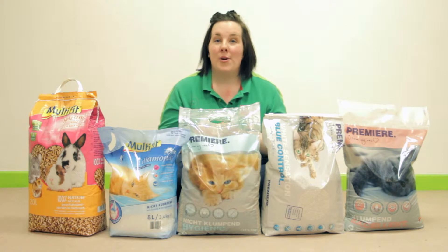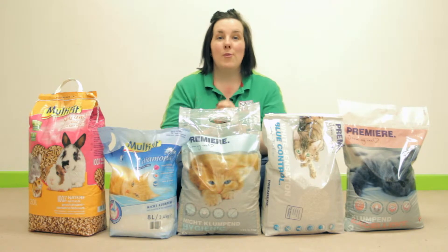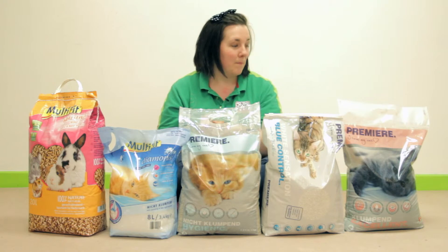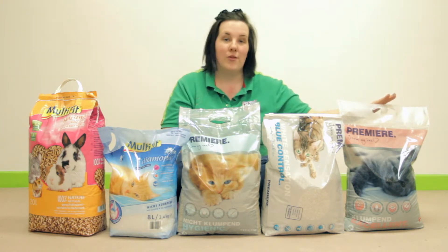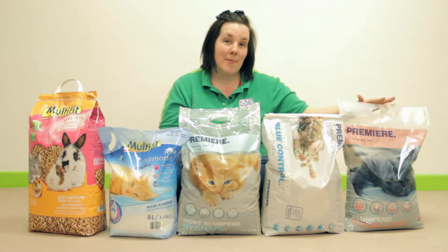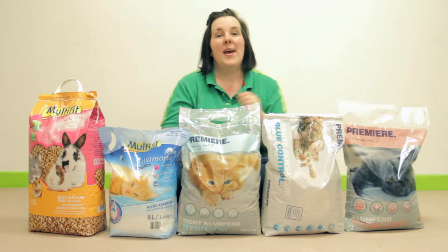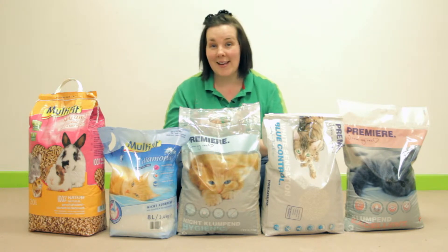The first litter I am going to talk about is clumping litter. This is one of the most common litter you will find in homes today. Clumping litter when wet sticks together so that the waste can easily be removed from the litter tray. This one here is Premiera Excellence. It is 99.9% dust free so really good for allergy sufferers. It has a baby powder scent though there are other scents available. It clumps really firmly so you lose very little litter when you are doing your daily clean outs.